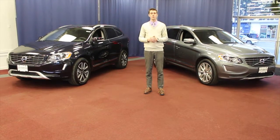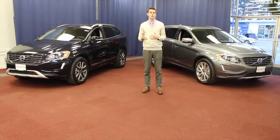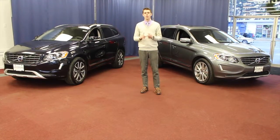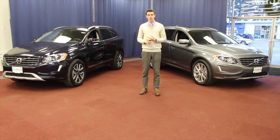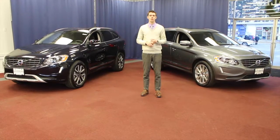Another key system of note will be Volvo's On-Call system. Volvo On-Call is first a roadside assistance program. It now also has a mobile app for your smartphone, which will include mobile lock and unlock, remote start for your car, and you'll also be able to send navigation directions from your phone directly to your XC60.